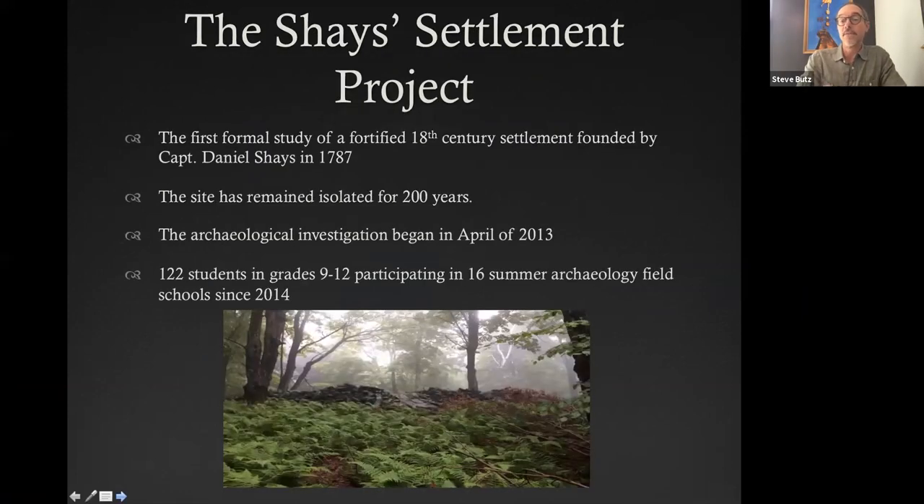I am Steve Butz and I am the project leader for the Shays Settlement Project. To give you an overview, it's the first formal study of the settlement founded by Captain Daniel Shays and his fellow refugees in 1787 after they were fleeing persecution in Massachusetts. Incredibly, the site has remained isolated for over 200 years in the mountains of Vermont. The archaeological and historic investigation formally began in 2013, although I've been researching the site longer than that. One of the most exciting aspects of the project is its public outreach — since 2014 we've had over 120 students in grades 9 through 12 participating in archaeology field schools conducted in conjunction with Cambridge Central School over the summer.